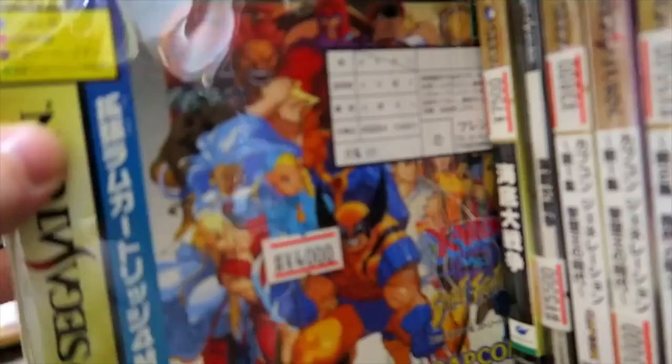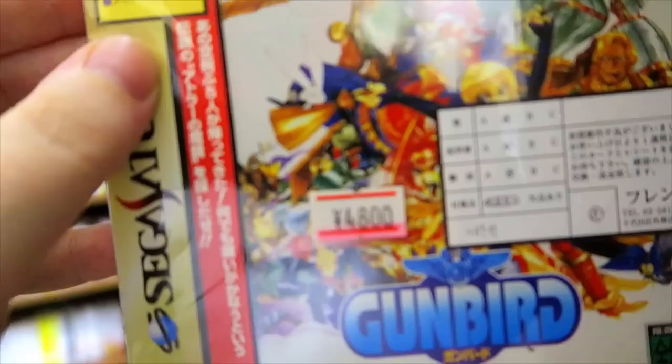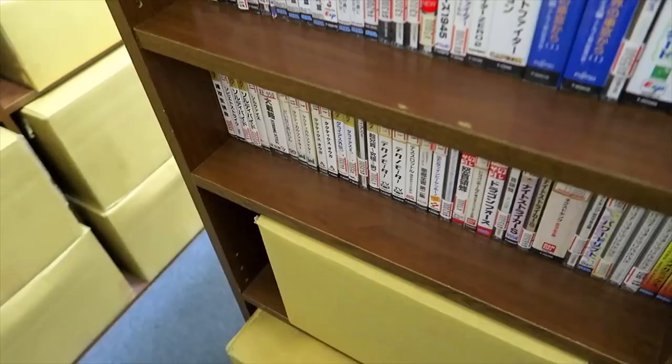Even on the Saturn, we still have plenty of factory-sealed stuff here. X-Men vs. Street Fighter, all nice and complete and in good shape. Gunbird for 4,800 — that's a little on the high end for Gunbird, actually, but I do love me some Gunbird.